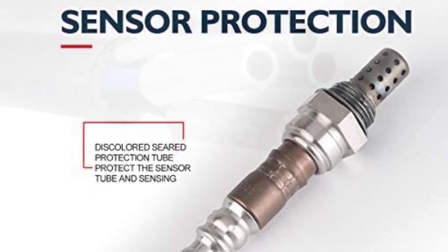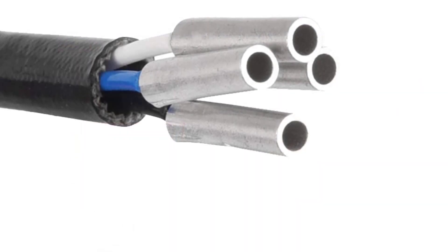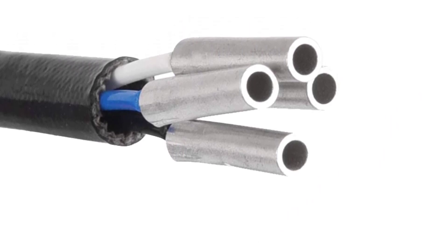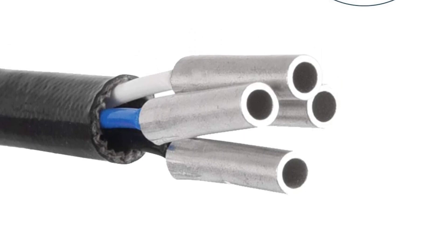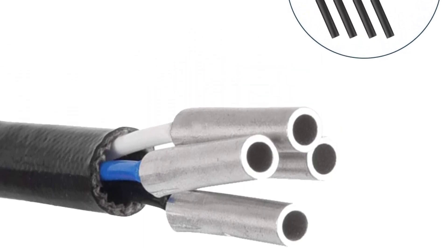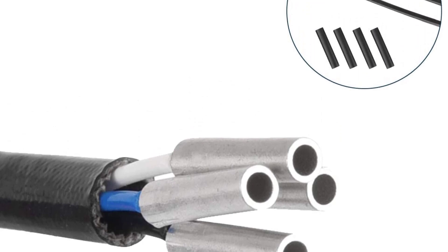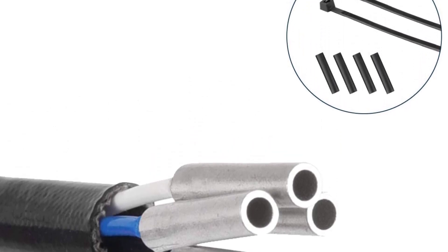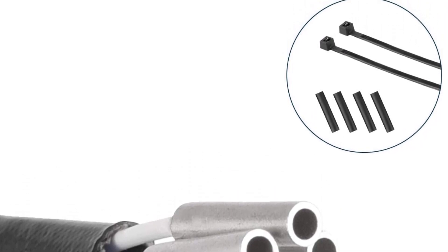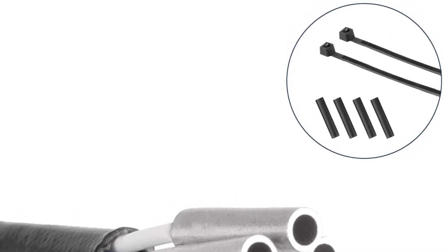If you are planning to buy a new oxygen sensor, then you are at the right place. Stay tuned to find the advanced, more durable, and best oxygen sensors at affordable rates to improve the performance of your car. Being an automobile enthusiast and car owner myself, I assure you that once you read this, you will be an expert to decide which oxygen sensor and what features suit you best.